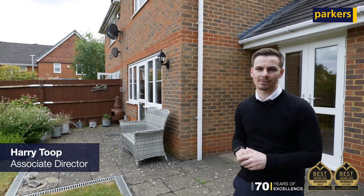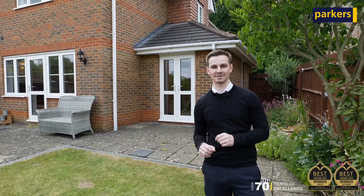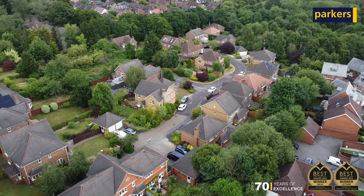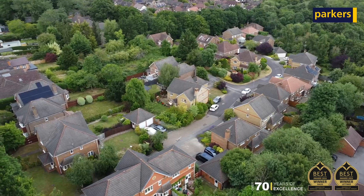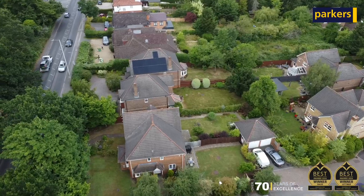Hi, Harry here from Parker's Inn Early, and today you're joining me for a quick look around my latest new instruction. We're in the garden of what has got to be possibly one of the best two-bedroom semi-detached houses I've had the pleasure of dealing with. We're in Wilsford Close in Lower Early, which is a very quiet but popular and sought-after cul-de-sac. There are some large detached houses as you enter the road, lots of families, and we're tucked away just at the end of the cul-de-sac so it's very peaceful up this end.